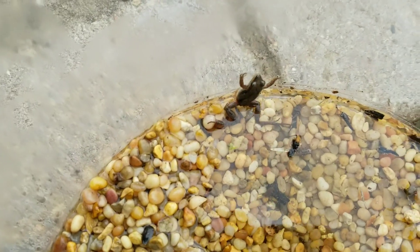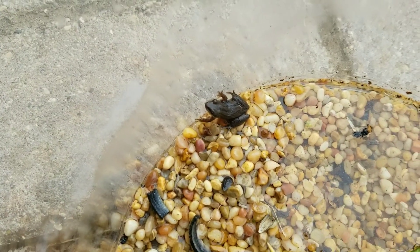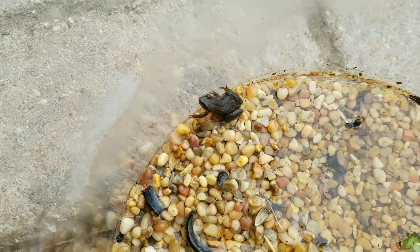But their voices are very loud, so they were the ones we heard the most at the marsh. These are chorus frogs.